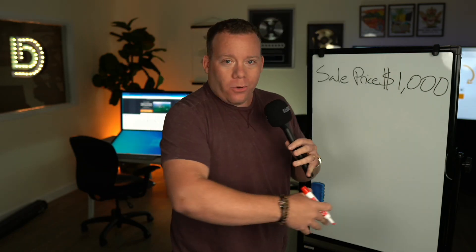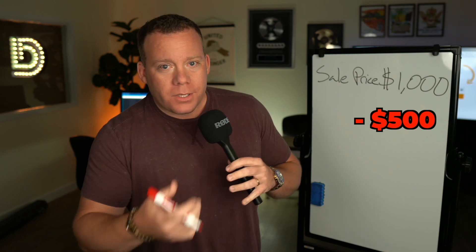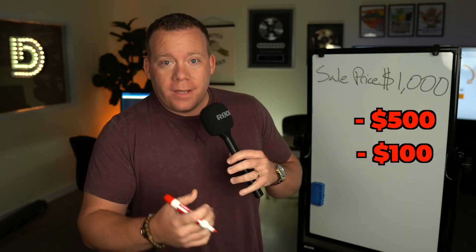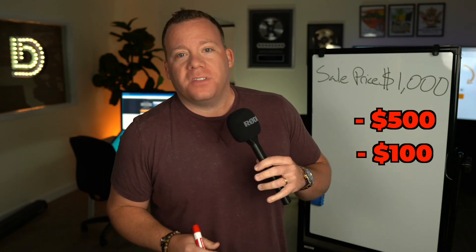So you pay for the cost of goods sold, maybe $500. You pay for shipping — if you offer free shipping, maybe another $100. You spend $600, you think you have $400 net profit. I am winning, life is good.